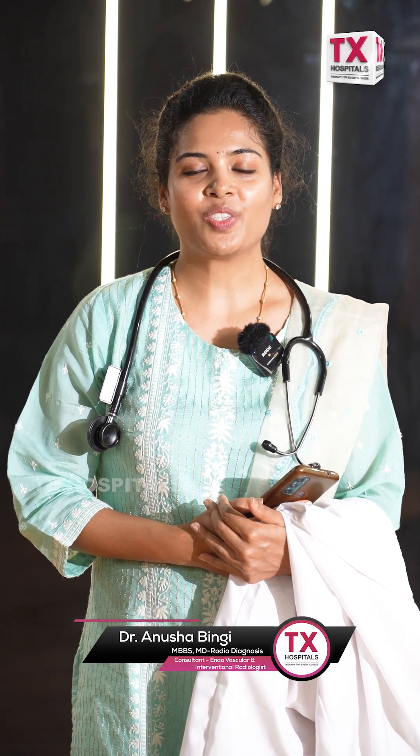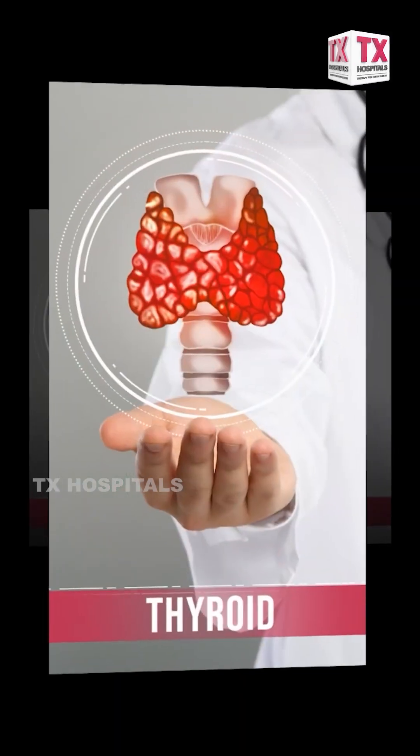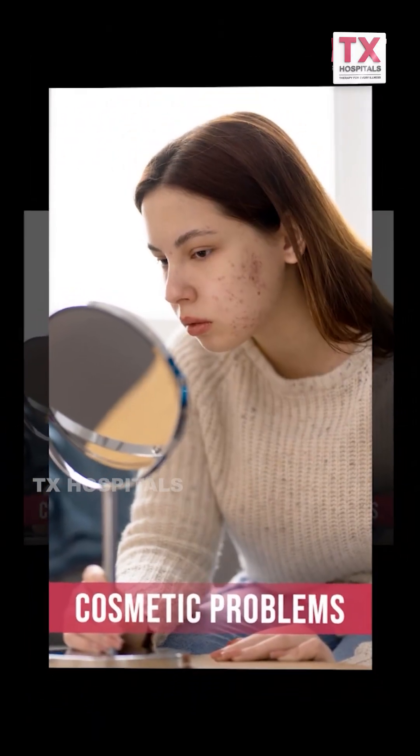Hello everyone, I'm Dr. Anusha, your interventional radiologist. Do you have a thyroid nodule which is causing compression, which is causing pain, which is giving cosmetic discomfort for you?